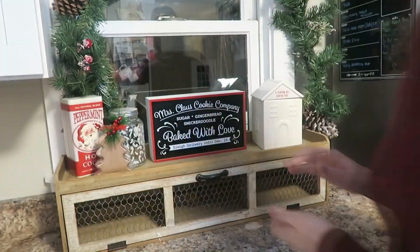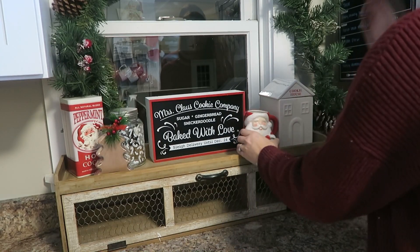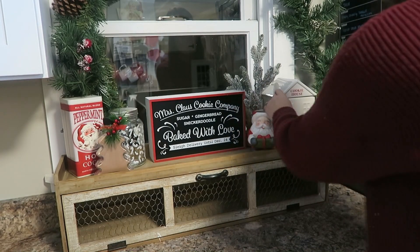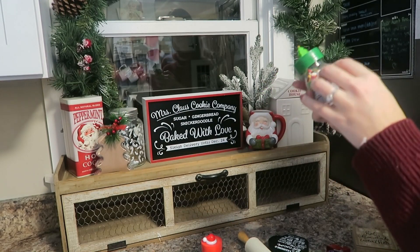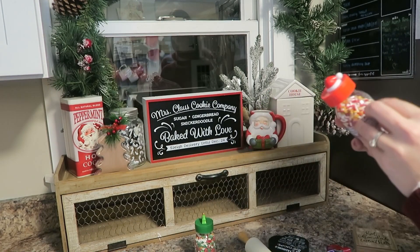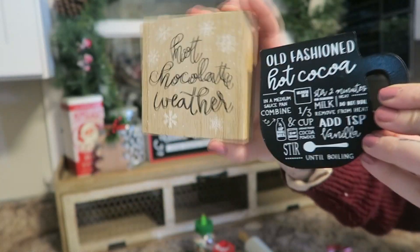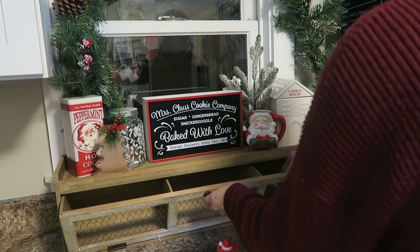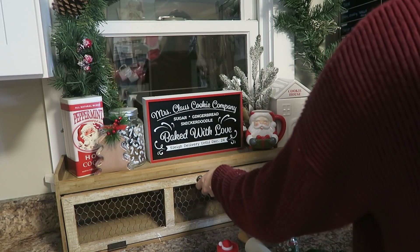Before putting anything into containers, I'm just laying everything out to see where I like it. A lot of this is from Target — everything from the Target Dollar Spot — other than the little Santa mug, which is from the Threshold brand, and the vintage peppermint Santa tin from Michael's this year. I picked up these sprinkles from Walmart, about $2.99 each, and I took off the wrappers because the bottles are super cute. The little signs are from the Target Dollar Spot from last year — only a dollar — and they fit perfectly into these little shelves.